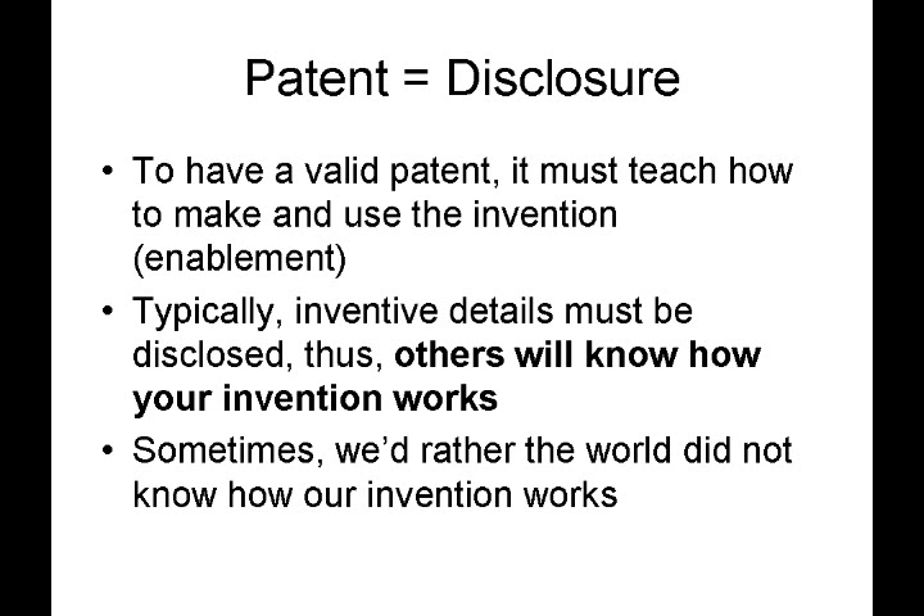One thing to remember is that to patent something means to disclose it. In order to have a valid patent, that patent must teach how to make and use the invention. The patent terminology for that is called enablement. Typically, the inventive details must be disclosed. Therefore, others will know how your invention works, and there are certain situations where we'd rather that the world did not know how our invention works.